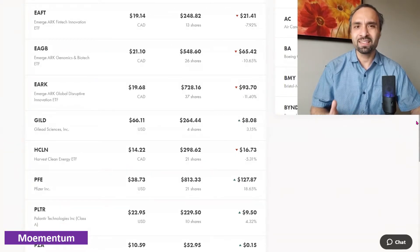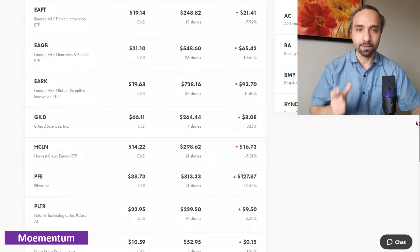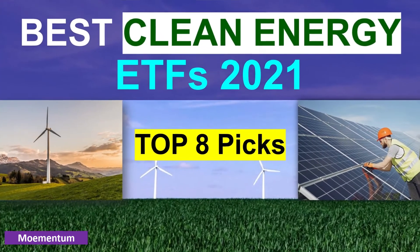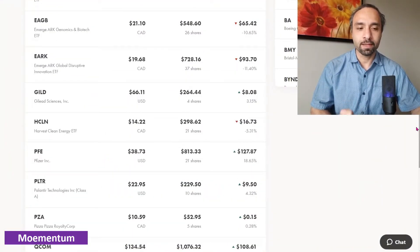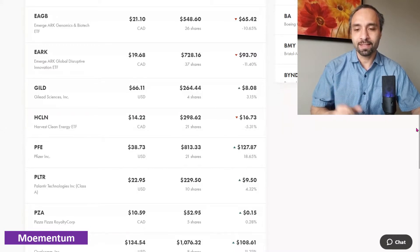Gilead Sciences — we maintain our four shares showing a positive return of 3.15 percent. It's a dividend-paying stock in USD and we're happy collecting the quarterly dividend income. HCLN, the Harvest Clean Energy ETF — we've tried to add more via dollar cost averaging, and the 21 shares are now showing a negative 5.31 percent return. Pfizer maintains 21 shares with a positive return of 18.65 percent — it had a little pullback but is still solid. It's a dividend-paying company and we love Pfizer's quarterly dividend. No plan to sell at this time.